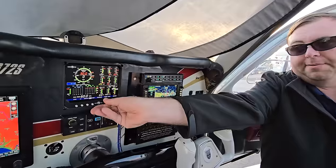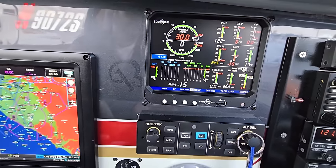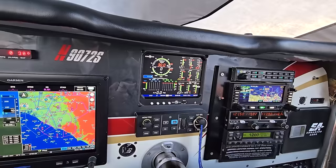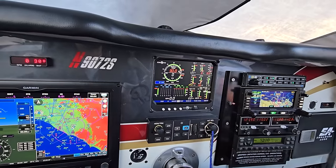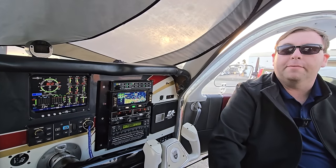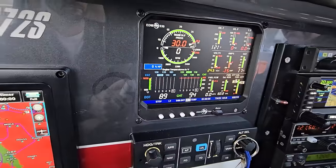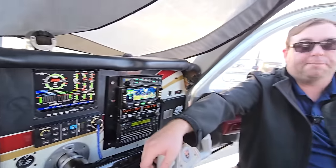The other nice thing about the JPI is that it has a data port — a USB port — so I can download all of the engine data and have it analyzed. This records data points up to every one second, so you can see an almost instantaneous trend. The fuel quantity tapes and fuel used with the totalizer cycle down here — you can reset that between trips or between fill-ups.